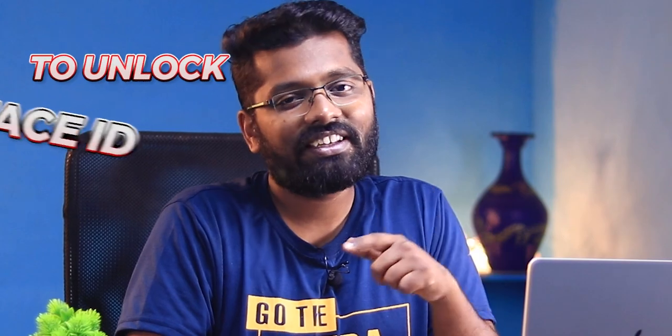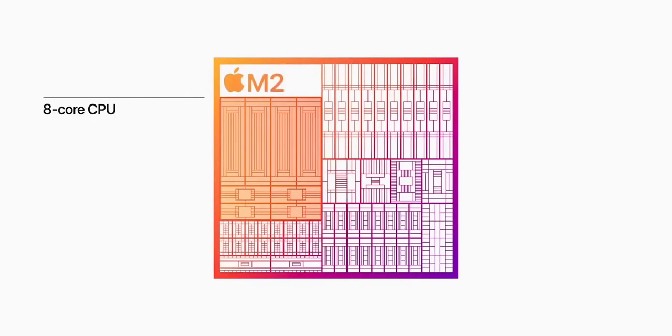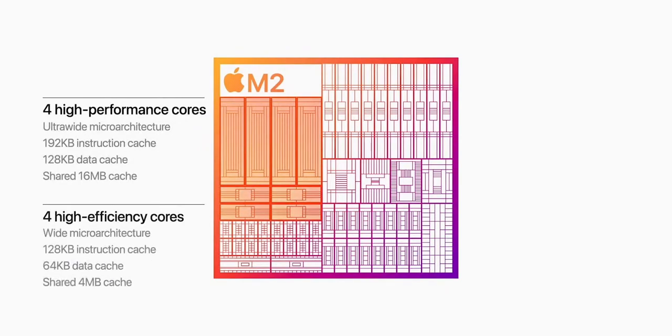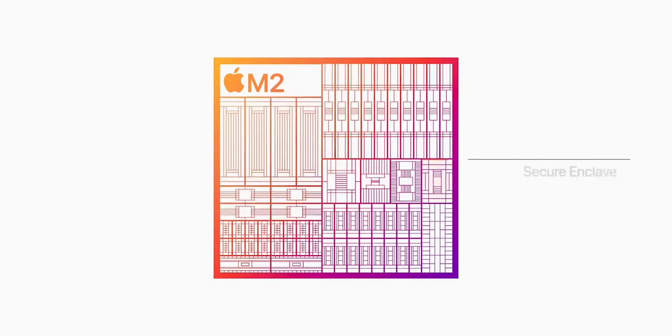A neural engine in a laptop ensures your code compiling and editing is done smoothly. Just like Apple's silicon has specific engines for specific work — for example, video encoders known as the media engine for encoding and decoding video — the neural engine is meant for coding tasks like algorithm reasoning and artificial intelligence.